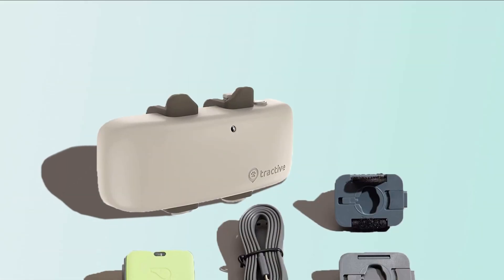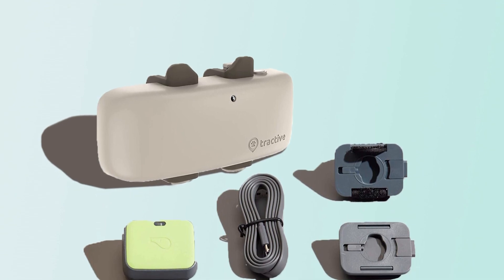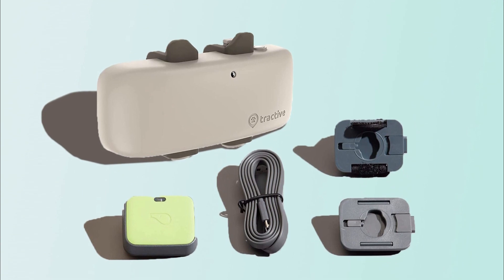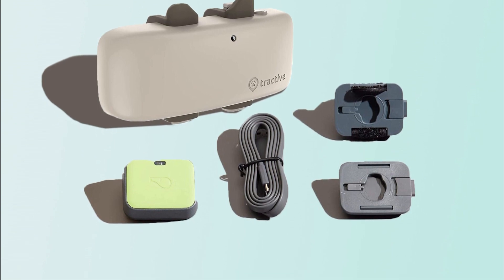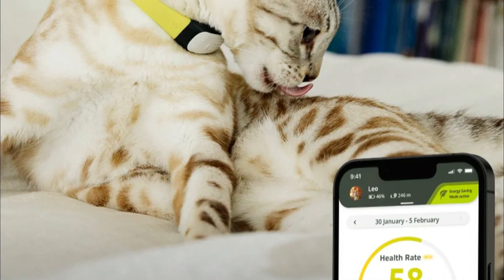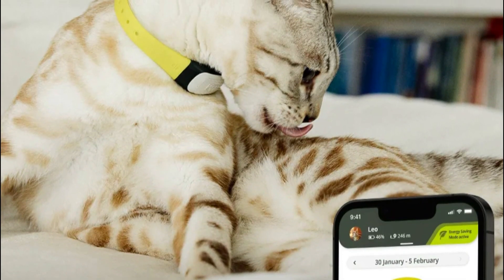The health monitoring feature of the Tractive GPS Tracker for cats is particularly useful for cat owners who want to keep their feline companions fit and healthy. The device tracks your cat's activity levels, calories burned, and rest time, giving you a comprehensive understanding of their daily routines. By analyzing this data, you can make informed decisions about their diet, exercise, and overall health.